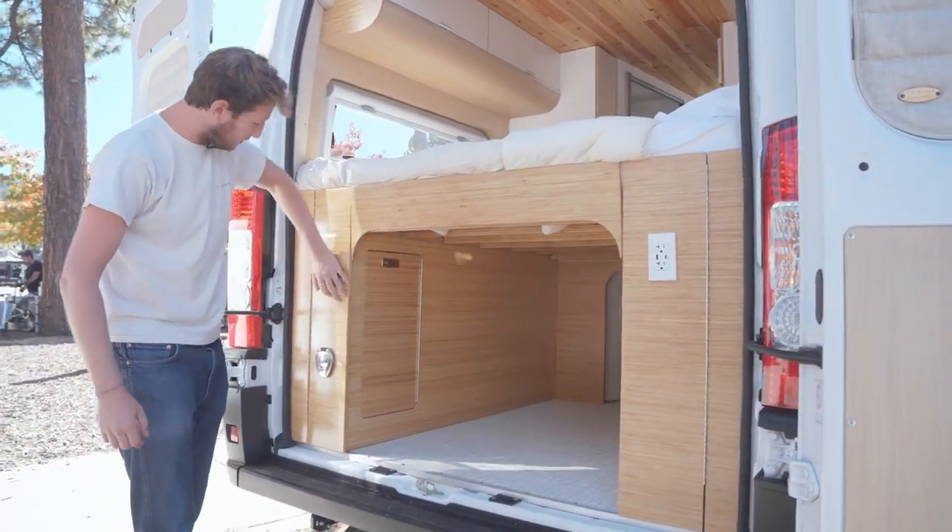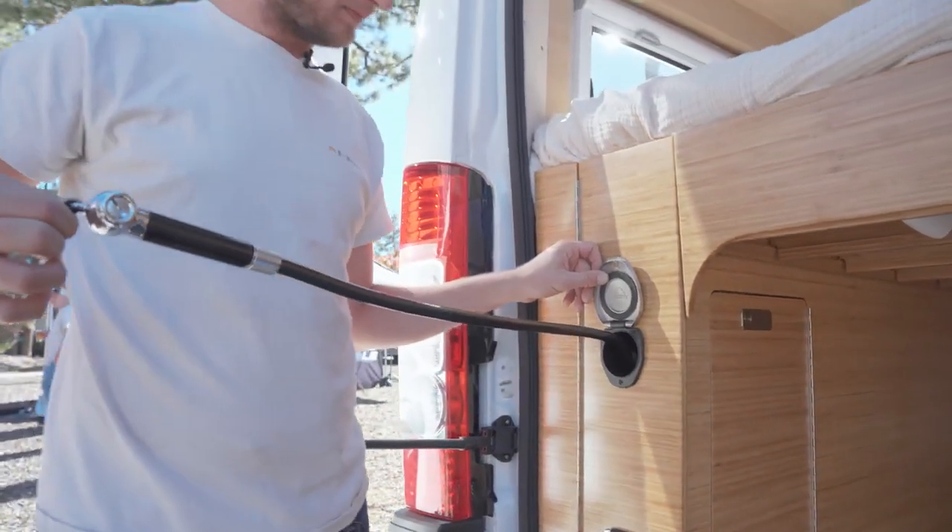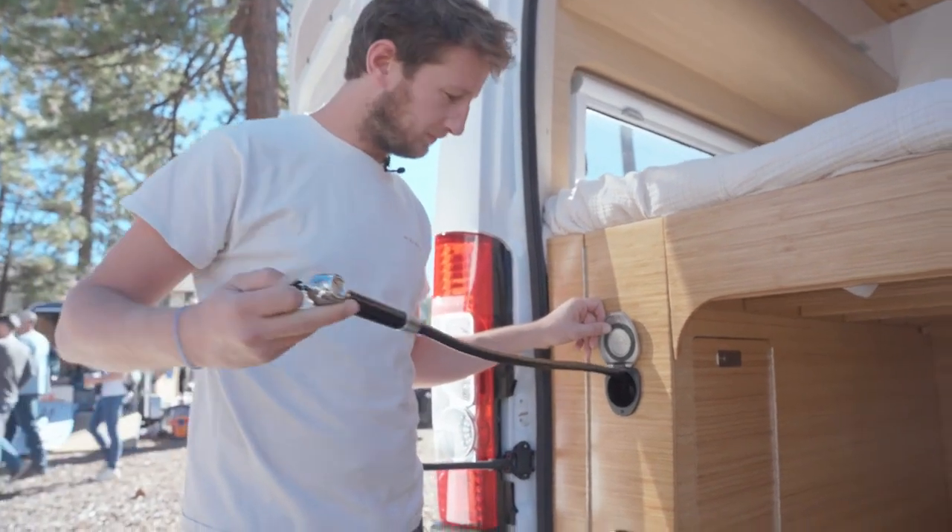Of course, there is also an outdoor shower connected to the water tank and the hot water system, so you can enjoy a nice shower after a hike or a day at the sea.